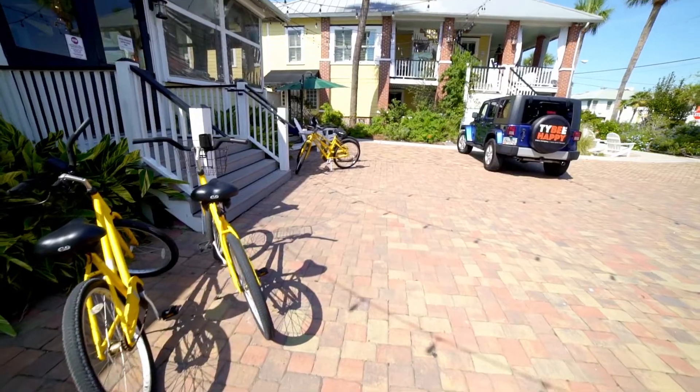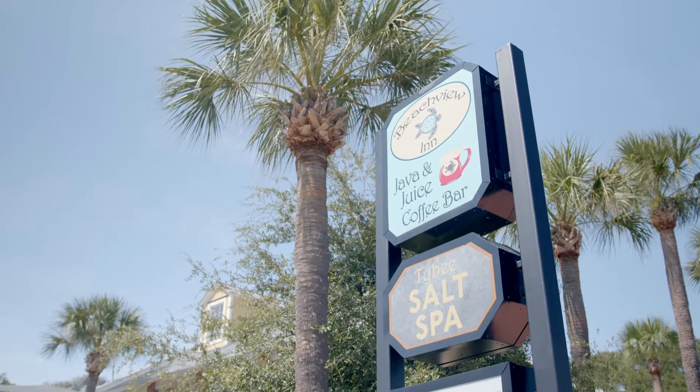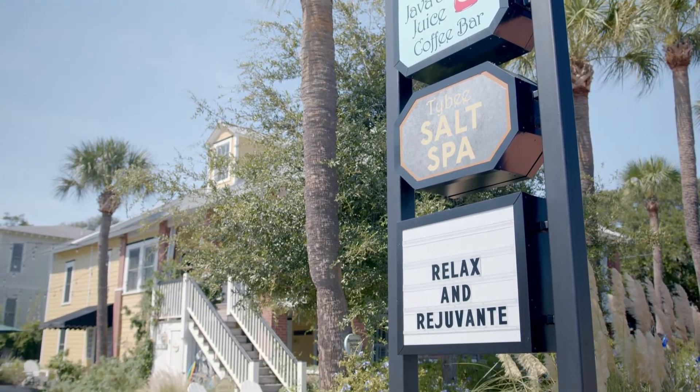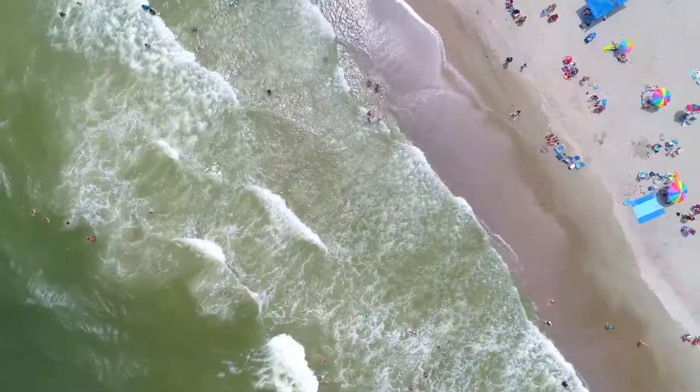I'm going to make sure you have a bicycle to go out to dinner, and many things are within walking distance if you don't ride a bike. I even have sunscreen and bug spray, and we have beach towels, beach chairs, coolers — everything you could possibly need for a relaxing beach vacation.